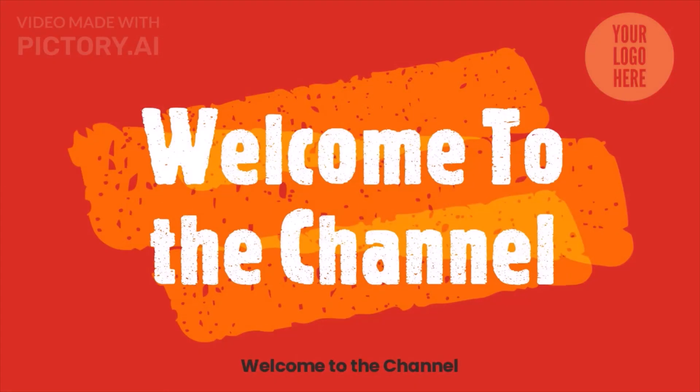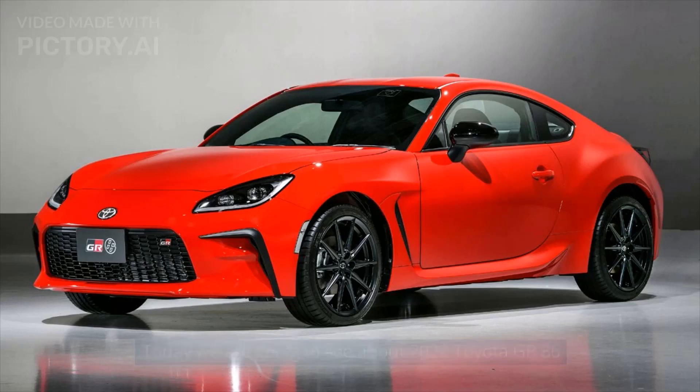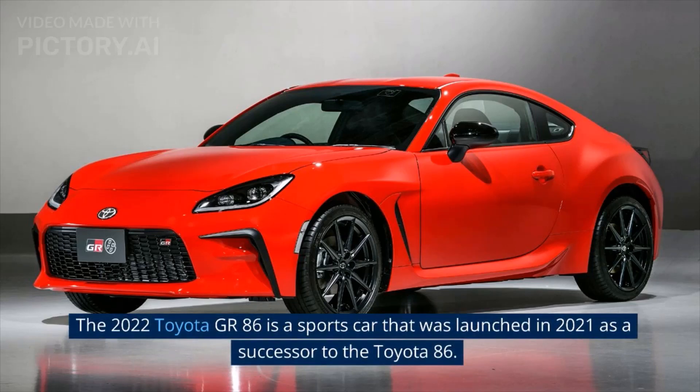Welcome to the channel. Today we are going to see about the 2022 Toyota GR86. The 2022 Toyota GR86 is a sports car that was launched in 2021 as a successor to the Toyota 86.